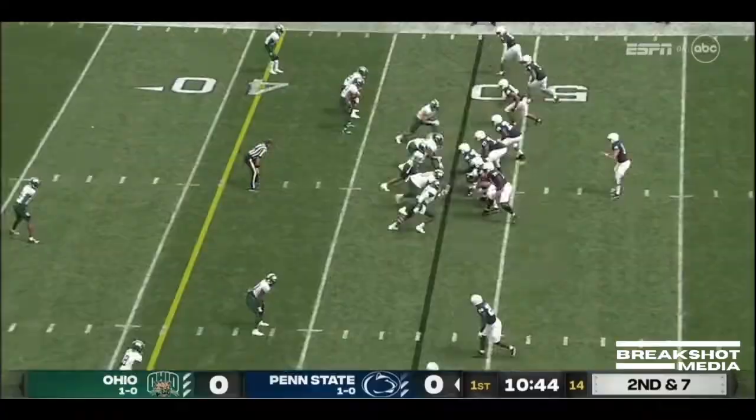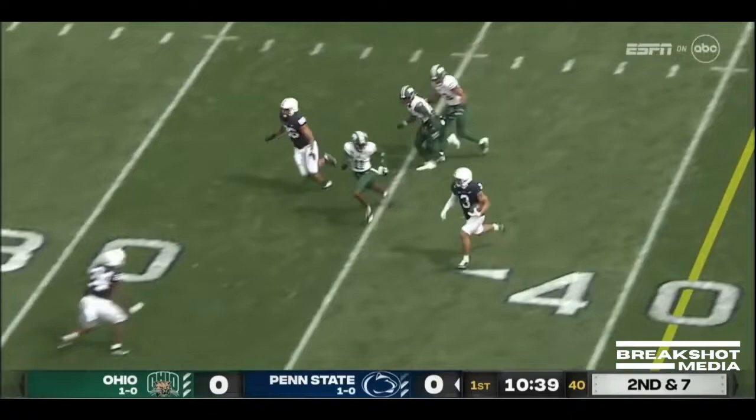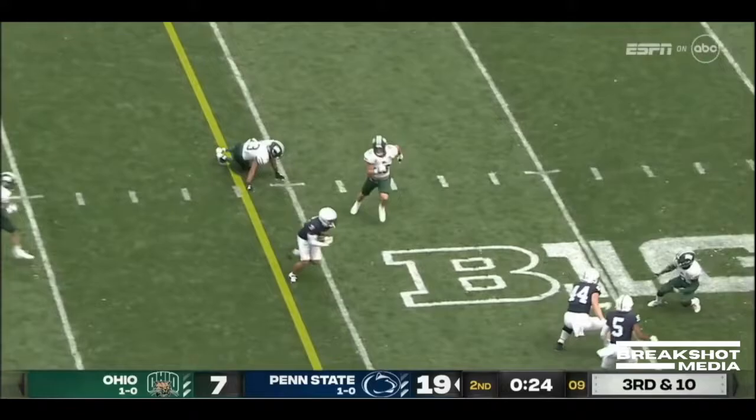Clifford out of empty on second and seven. Dumps it off across the middle to Washington for a first down, turns the corner — flag is down. Washington finally stopped. Clifford over the middle, stabbed by Washington — first down and more.